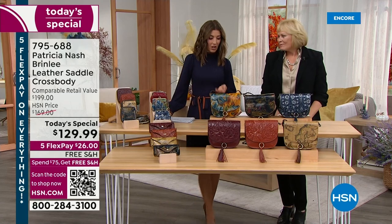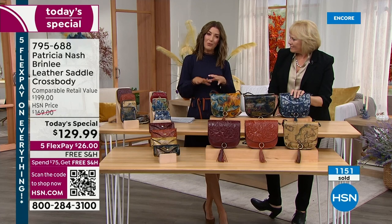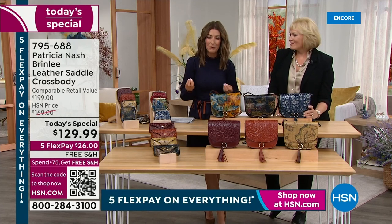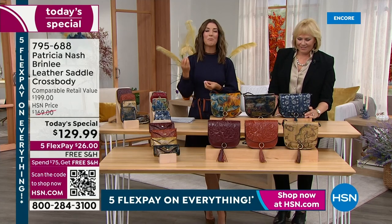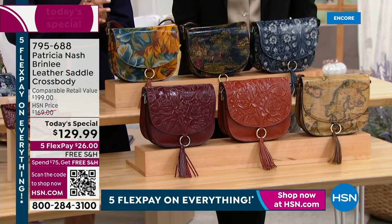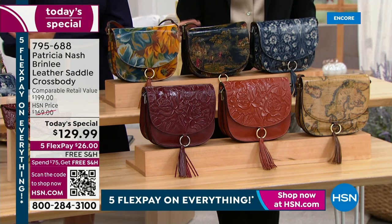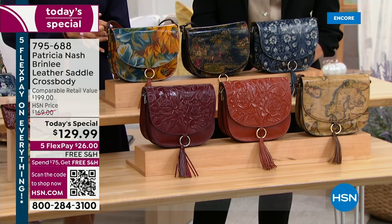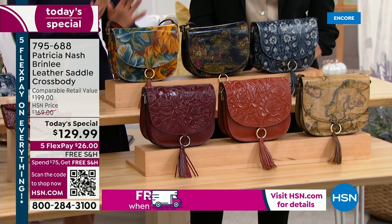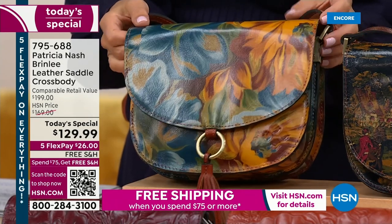It's such an honor to hear the stories behind the bags. They all have wonderful old-world craftsmanship, fabulous European inspirations — vintage designs, prints, and tooling. They're really unlike any other bag design you'll find on the market. We have an exclusive here at HSN; you will not find this at any other Patricia retailer. It's $129.99 — you're getting a genuine leather bag. We have new prints today; one is our Marigold Harvest.